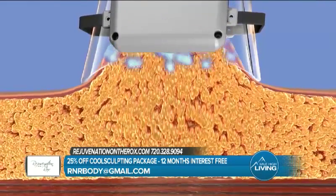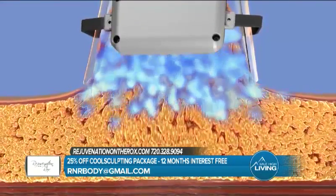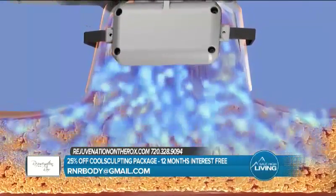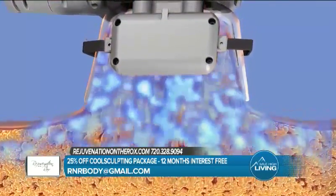What we're showing here is truly what the treatment does: it gradually pulls the skin and fat into the applicator, crystallizes the fat cells, and then your body cleans it up — fantastic.